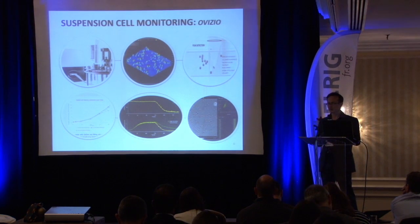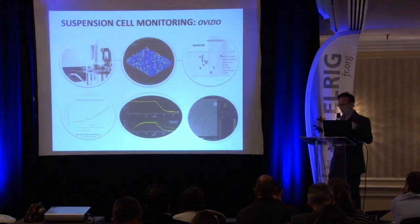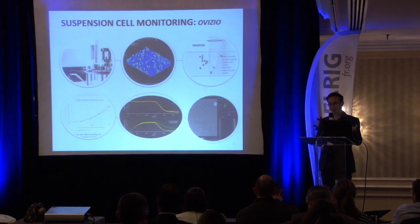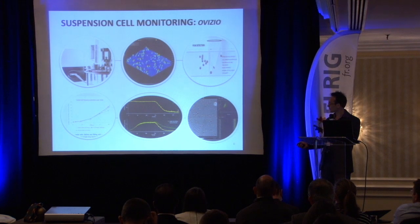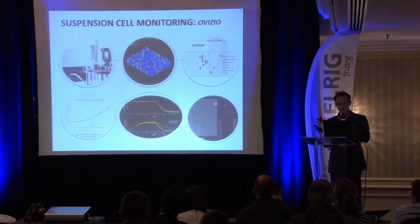We do continuous monitoring of your cells — taking an image every minute and producing a result every 30 minutes for statistical reasons. This gives you an estimation of cell count, cell viability, and more. You can see the growth curve with viability, total cell density, and viable cell density at any time. Importantly, you always have access at the single-cell level to inspect your data — no magic, no black box.